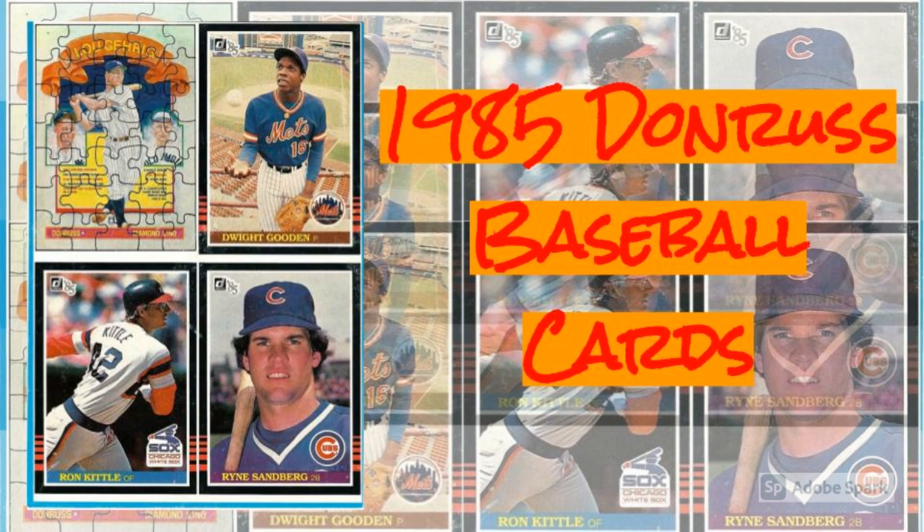But for all the places we could find our cardboard treasures, there was still one place we couldn't, at least not as far as most collectors could remember. That esoteric location? On the bottom of our baseball card boxes.